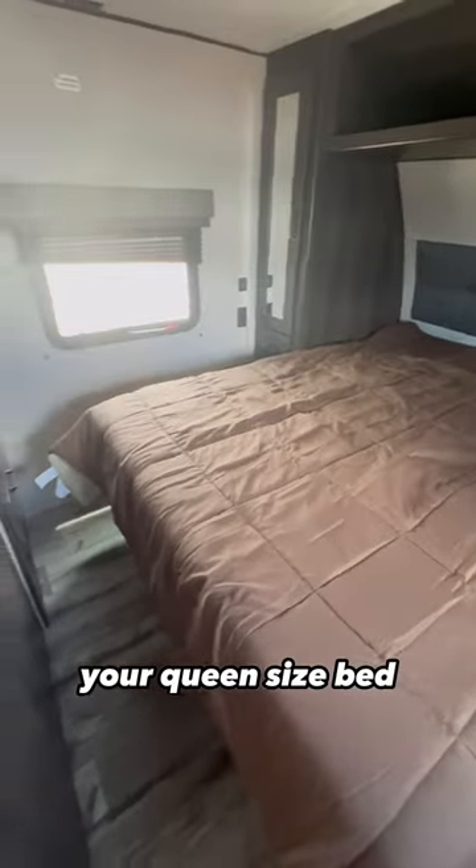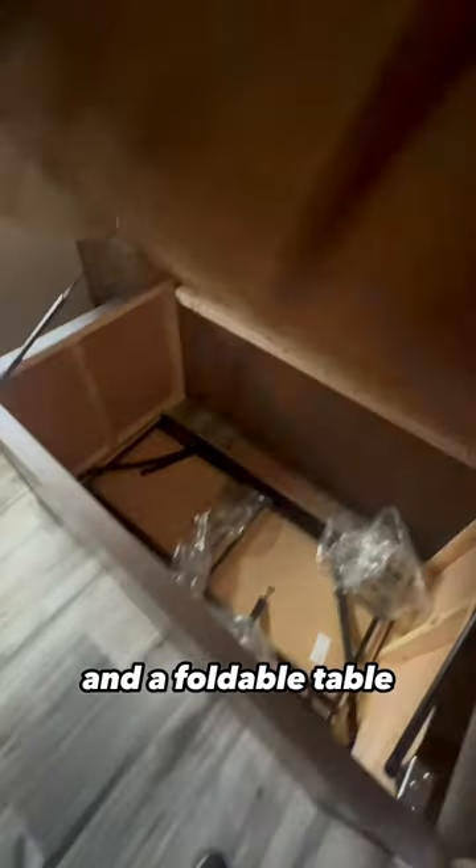And last but not least, your queen-size bed with closet space on either side of the bed and a foldable table that you can move into the living area or even outside if you like.